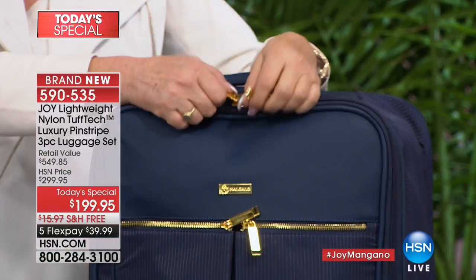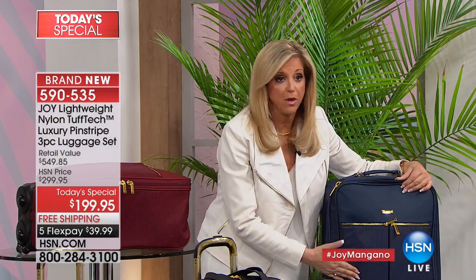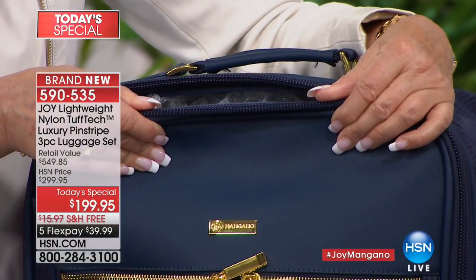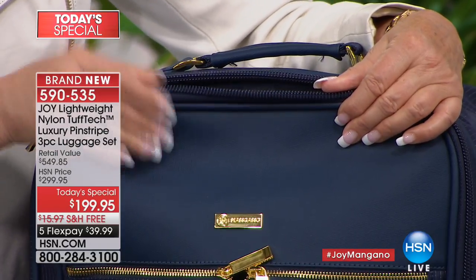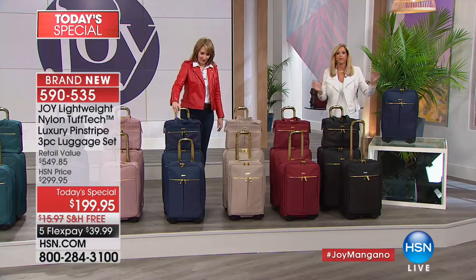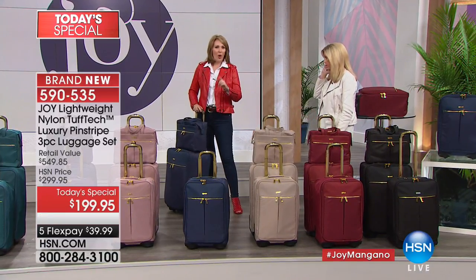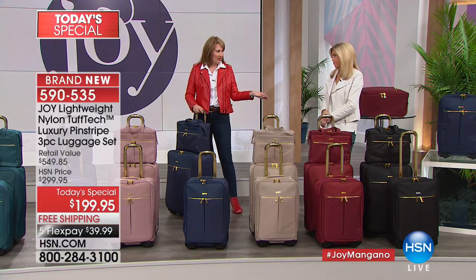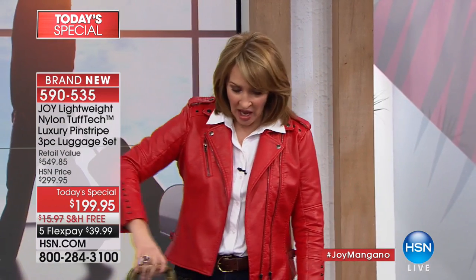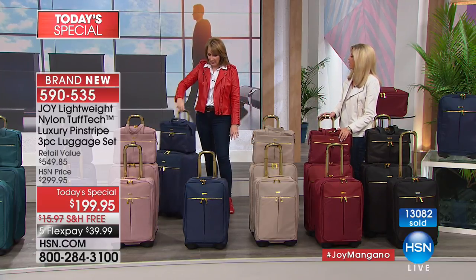Besides wheels breaking, the next thing that damages luggage is zippers breaking — you're getting reinforced double anti-puncture zippers, dyed to match. You can stuff to your heart's content and they'll never break. Once you have Joy's wheels you get spoiled — pull a different piece of luggage and it's like, 'What is this?' You can go in any direction anytime with two fingers. That navy is so sharp with the pin striping.